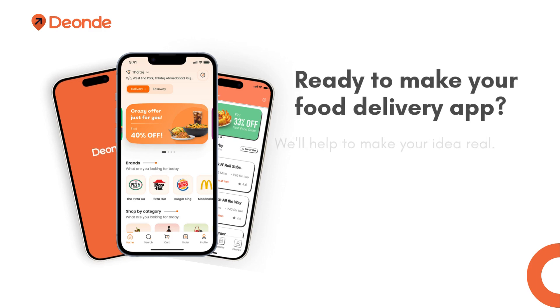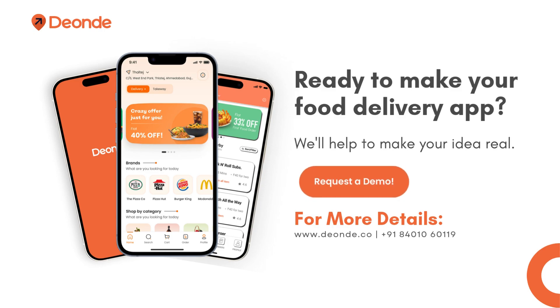Ready to make your food delivery app? We'll help make your idea real. Request a demo for more details at www.deonda.co.